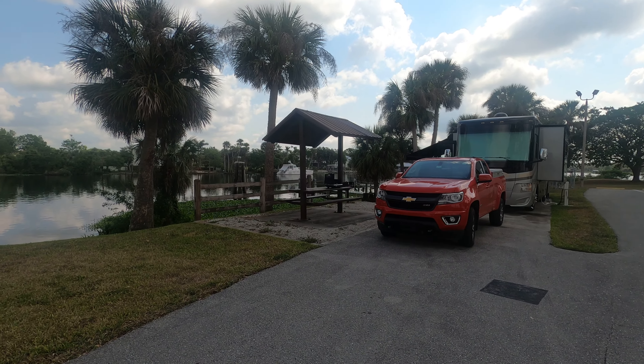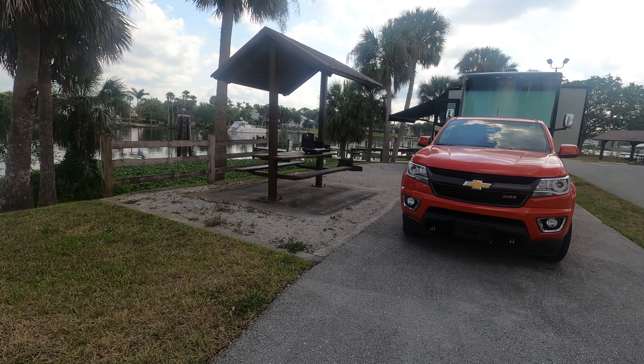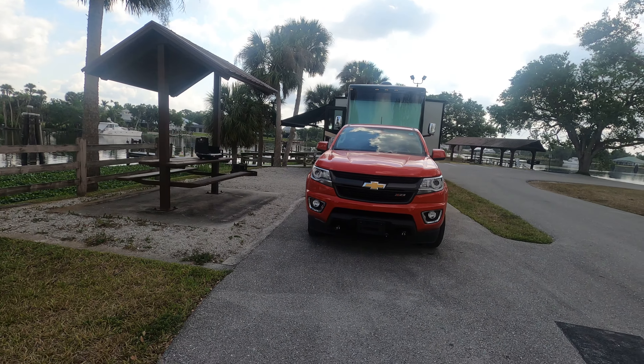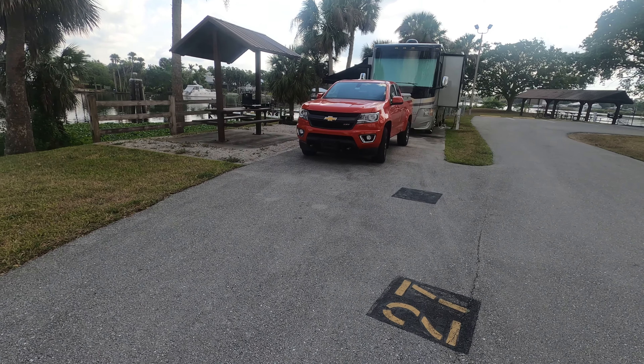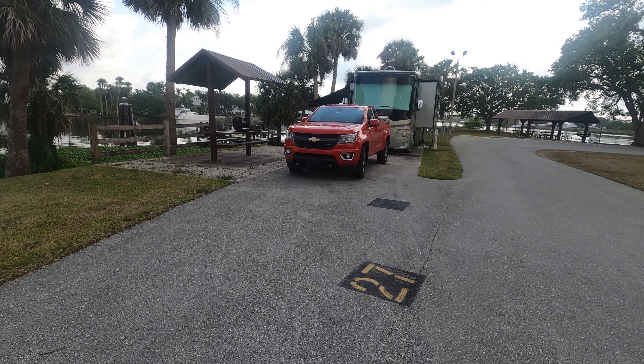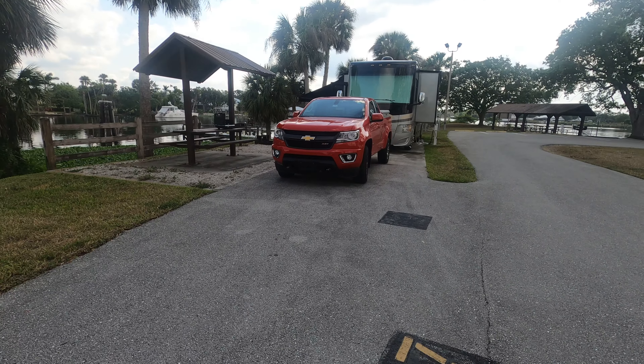We're east of Fort Myers, maybe 10 miles, and I wanted to show you how cool this campsite is. We got our 36-foot motorhome and our car, and we could park two cars here easily, two trucks. Here's site number 27.